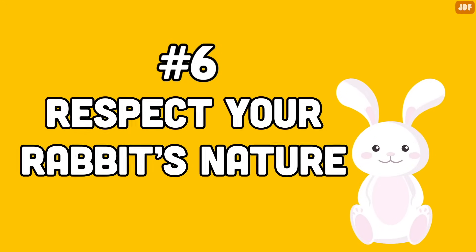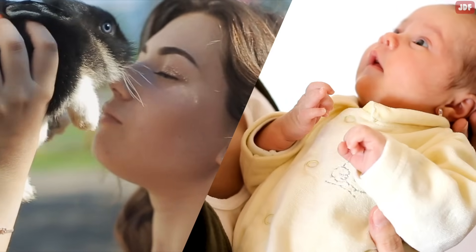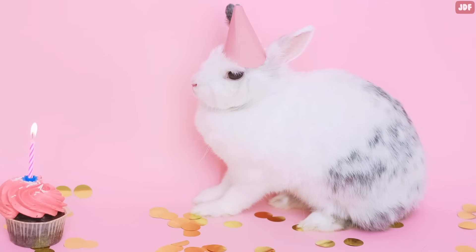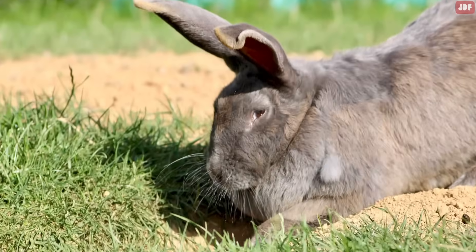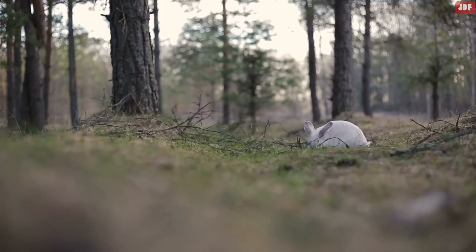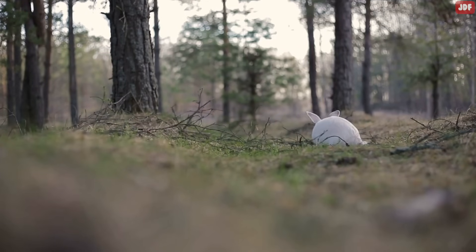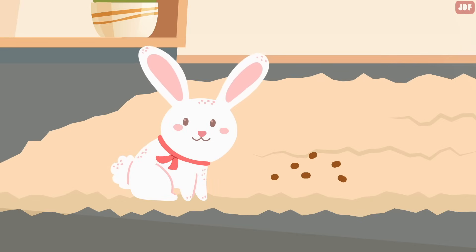Number 6: Respect Your Rabbit's Nature. Many rabbit owners confuse caring for their rabbits with treating them like babies. It's important to remember that a rabbit is a rabbit, and we need to respect their singular needs. Many rabbit owners dress up their bunnies or discourage them from certain inherent behaviors such as digging, chewing, or eating their own droppings. In these situations, we are not caring for our little pets, but preventing them from their own nature, which can cause anxiety and frustration. Remember that it is natural and important for rabbits to eat their own poop — it's how they re-ingest their food to get the nutrients they need.